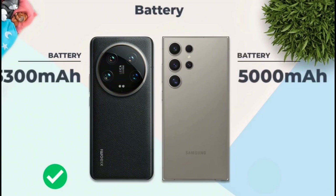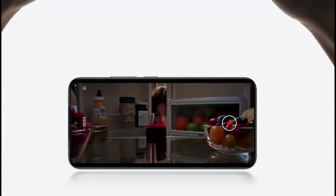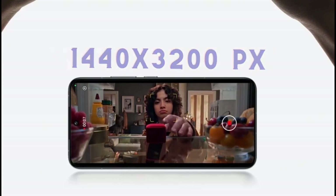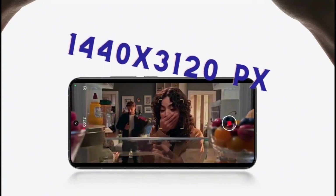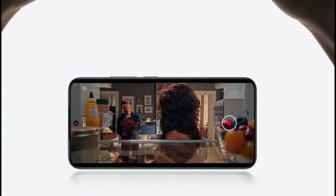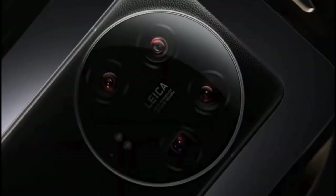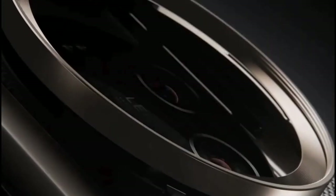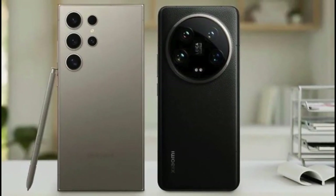Display Specs. When it comes to display specs, the similarities between the two devices continue. Both boast remarkably similar resolutions: 1440x3200 pixels for the Xiaomi 14 Ultra and 1440x3120 pixels for the Galaxy S24 Ultra. The variance in size leads to a slightly higher pixel-per-inch density for the Xiaomi, offering 522 ppi compared to the Galaxy's 505 ppi. Practically speaking, both displays deliver crisp, sharp visuals.